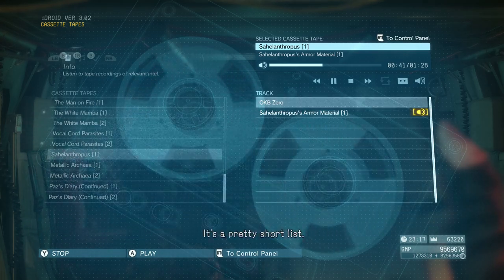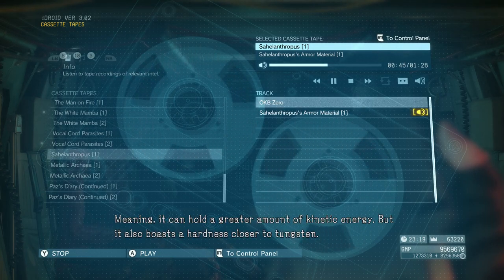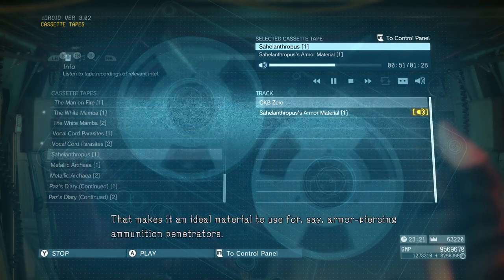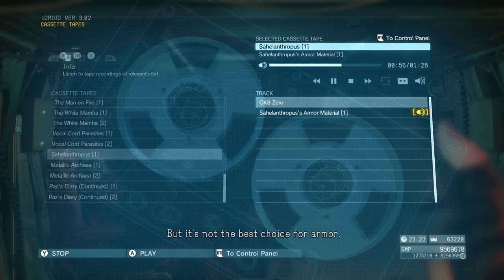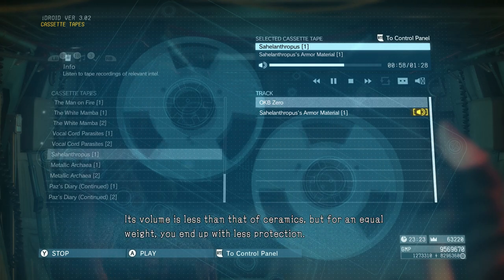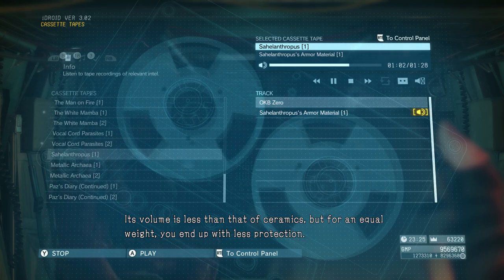What are the benefits of using it for armor? It's a pretty short list. Uranium's a heavy metal, like lead, meaning it can hold a greater amount of kinetic energy. But it also boasts a hardness closer to tungsten. That makes it an ideal material for armor-piercing ammunition penetrators. But it's not the best choice for armor — its volume is less than that of ceramics, and for an equal weight, you could end up with less protection.